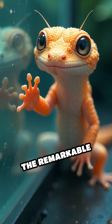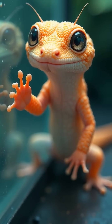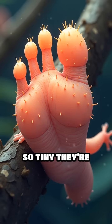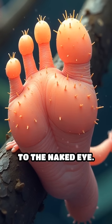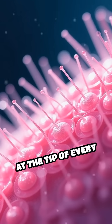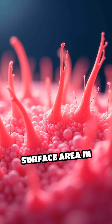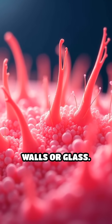The secret lies in the remarkable mechanics of their feet. Each toe is covered in millions of microscopic hairs, so tiny they're invisible to the naked eye. At the tip of every single hair, even tinier structures called spatuli increase the surface area in contact with walls or glass.